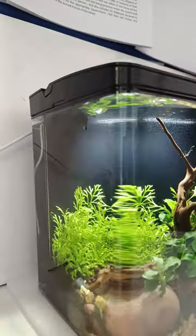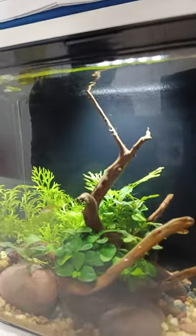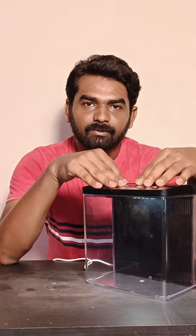Hello everyone. I have a nano tank in the office. As I told you about in the video, if you can see it, there is a very small space.